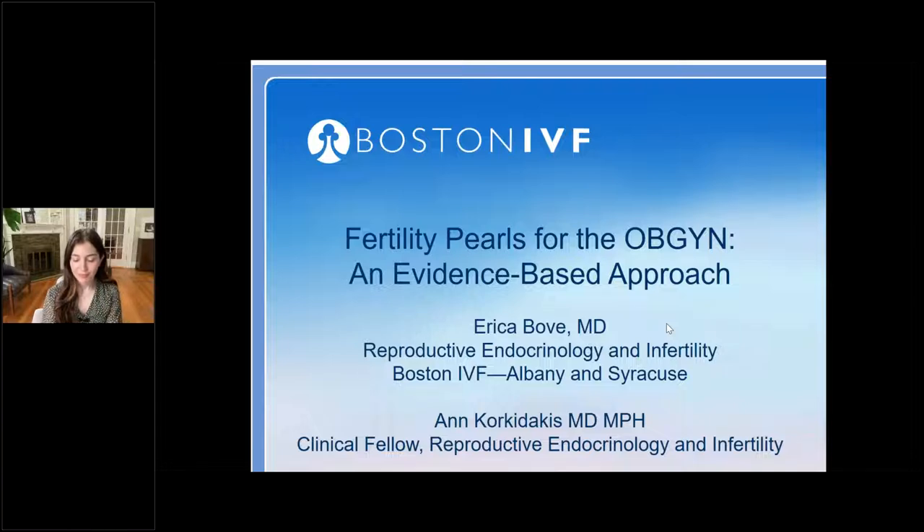Good morning, everyone, and welcome to today's webinar, Fertility Tips for the OB-GYN and Evidence-Based Approach. Before we get started, I would like to go over a few quick items about today's event. First, all physicians in attendance today will receive an AMA PRA Category 1 credit, and all other providers will receive a Certificate of Completion for one contact hour credit.